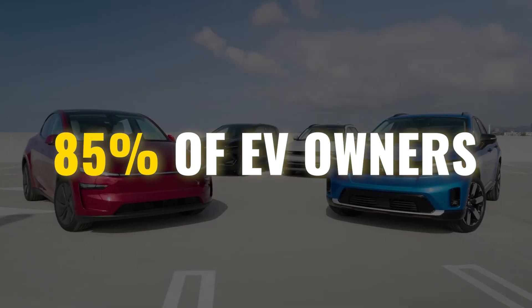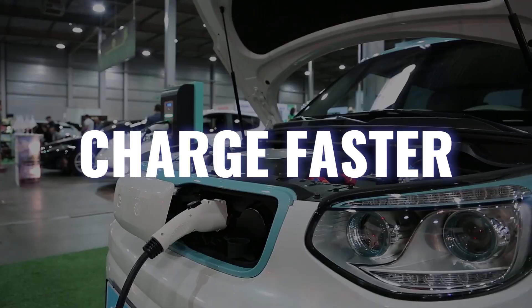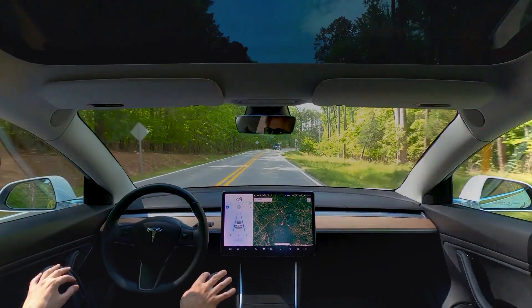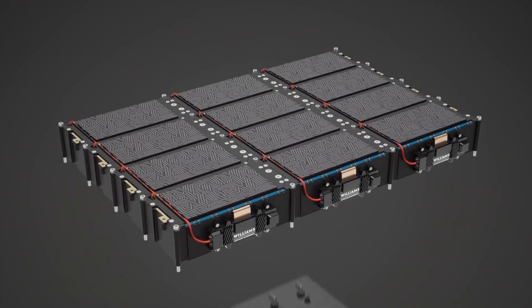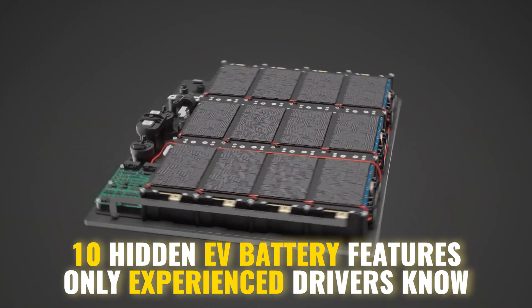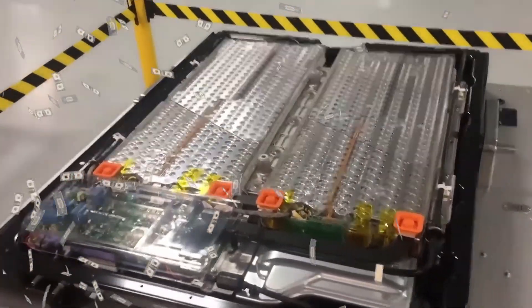Almost 85% of EV owners ignore hidden battery features that could make their cars last longer, charge faster, and perform better. These are the real data-backed systems that separate smart EV drivers from the rest, and we will reveal the 10 hidden EV battery features only experienced drivers know. Stick around to the end because the last one could save you thousands in battery repairs.